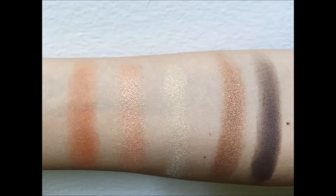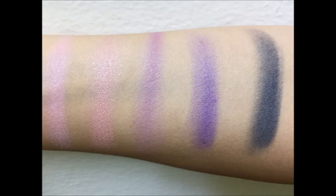Moving on to the eyeshadow palette — let's see some swatches first. It's really hard for me to decide whether I like this palette or not; there are amazing things but also horrible things about it. This orange color: when I look at it in the palette and swatch it on my arm I thought it was matte, but when I blend it out on my eyelids it turned out to be a shimmer, because the shimmers are so fine you can't see them. That shows how high quality it is.